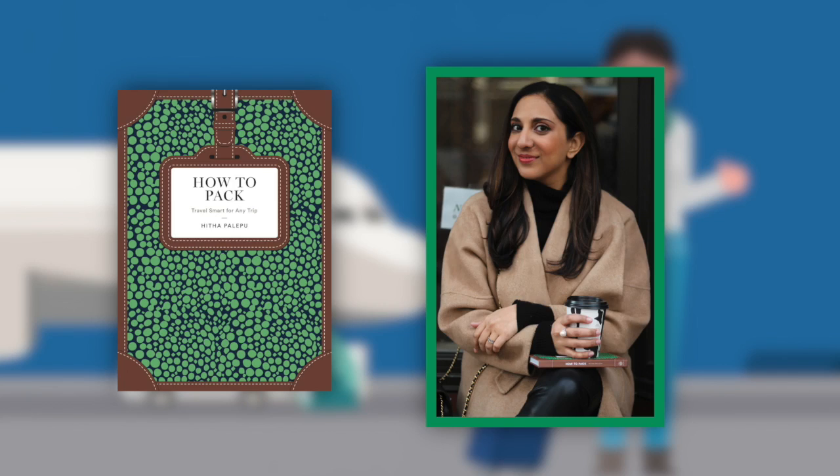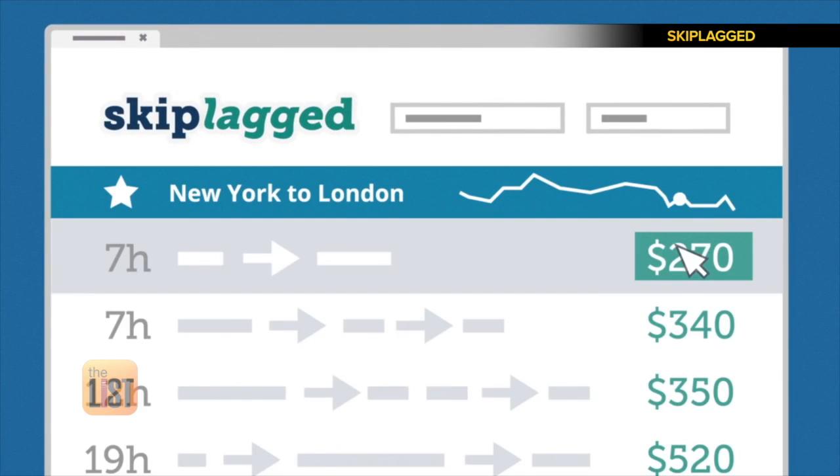Travel expert and author of How to Pack, Hitha Palapu, explains: as long as you're packing in a carry-on, you can use SkipLagged because you don't have to worry about collecting your bag at the official final destination. Now you can use all that cash you saved on Christmas gifts.